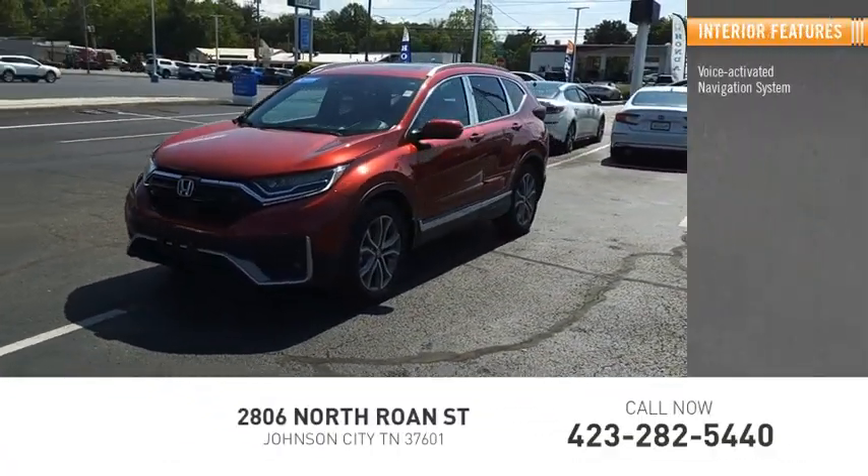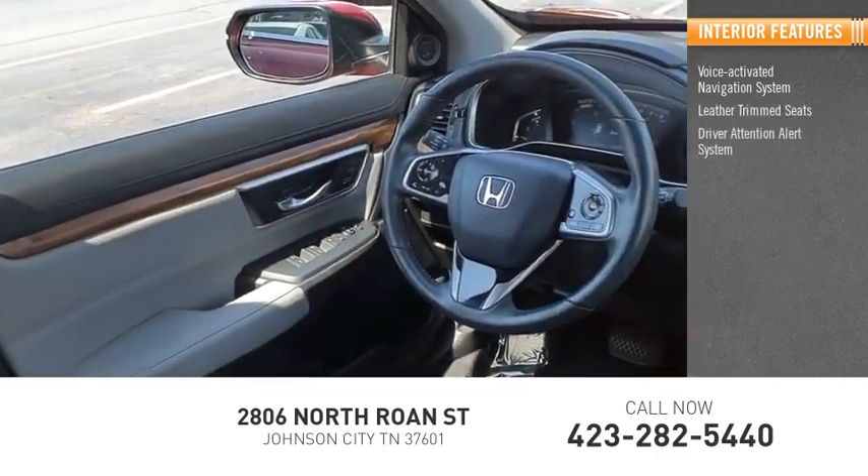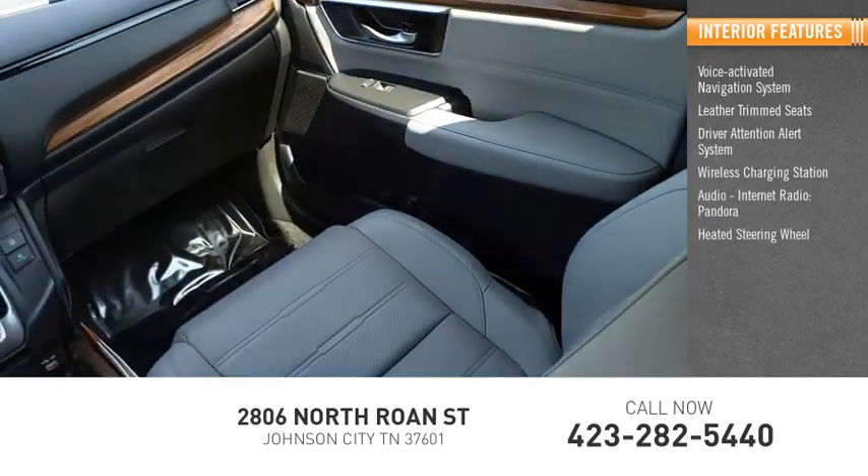Inside you'll find a Voice Activated Navigation System, Leather Trim Seats, Driver Attention Alert System, Wireless Charging Station, Internet Radio, Pandora, and a Heated Steering Wheel.